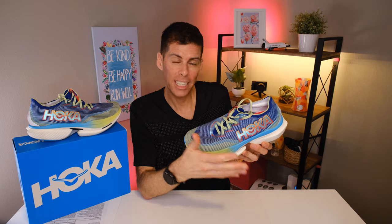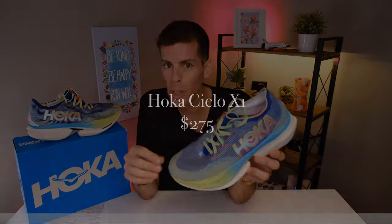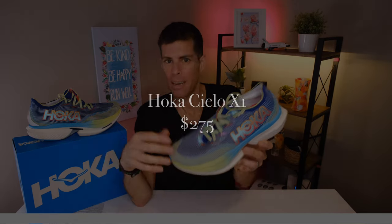Before we get started, I want to go over some disclosures. Hoka was good enough to send me this pair of the Cielo X1 for the purpose of review. However, they have not told me what to say — they don't have any editorial privileges and all the thoughts and opinions are my own. The Hoka Cielo X1 will cost you $275.